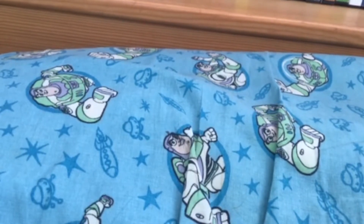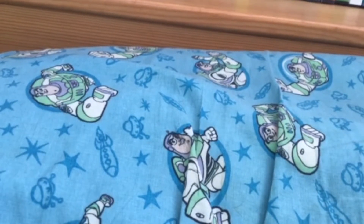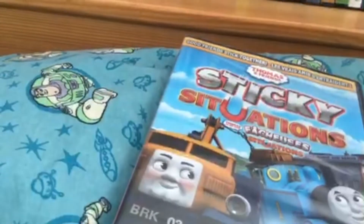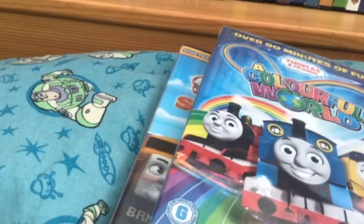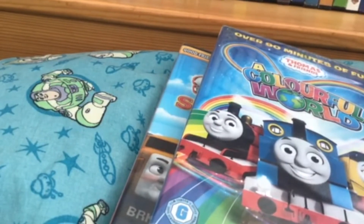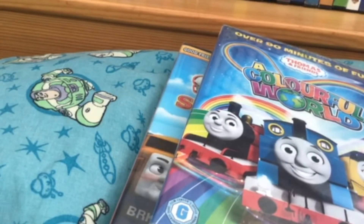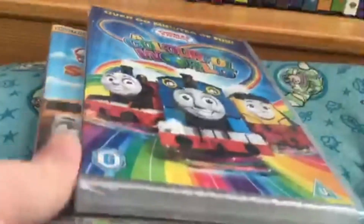I've been trying to complete my Thomas and Friends DVD collection and I just ordered two more DVDs in the mail and they just arrived yesterday. They are Sticky Situations and A Colorful World. A Colorful World is from the UK so you'll need a region free DVD player if you live in the States or Canada, or anywhere that isn't region two. England and Japan are region two, so if you live there you won't need a special DVD player.